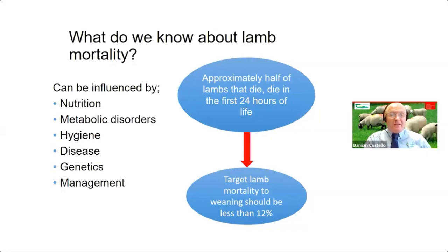Some of those factors are nutrition, particularly pre-lambing nutrition in terms of metabolic disorders. There are links to conditions like twin lamb disease and milk fever, so they're very much linked to nutrition as well. Hygiene is a big one, as is disease. We'll also have a brief look at the possibility of some genetic disorders. And as always, good management plays a big part in the whole area of lamb mortality.